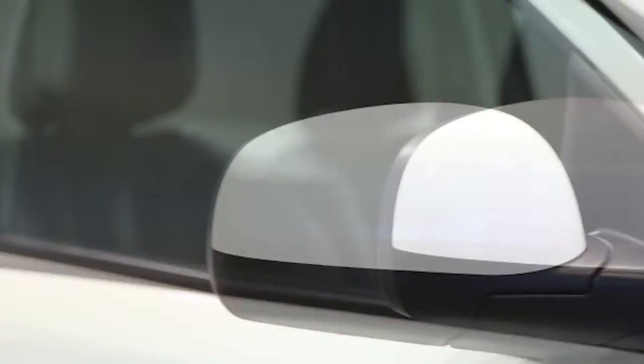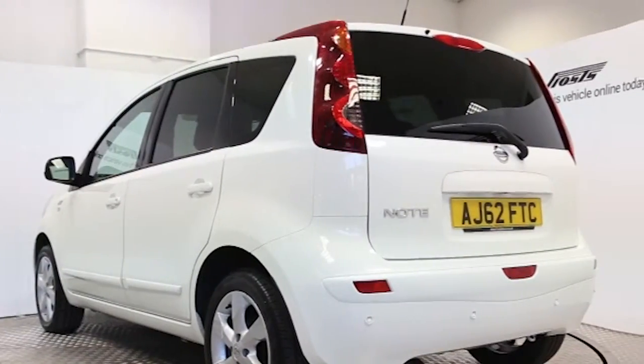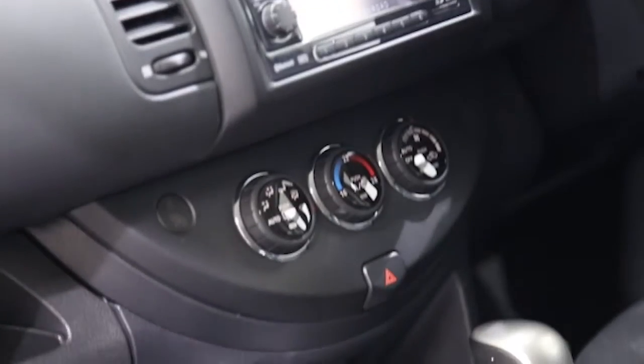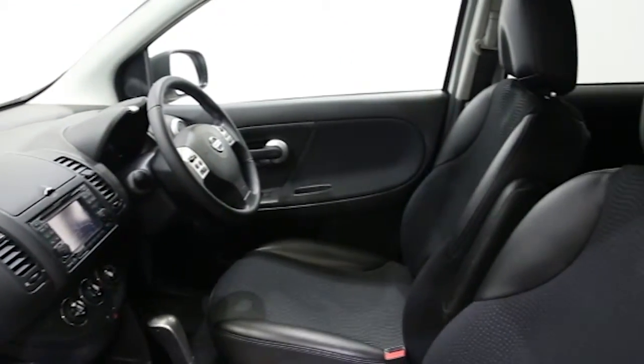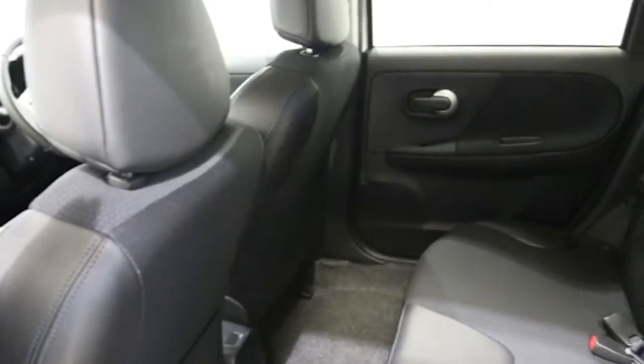Key features include one private owner, satellite navigation, air conditioning, half-moracana trim, 16-inch alloys, CD player, electric windows and mirrors, Bluetooth phone connectivity, rear park assist, privacy glass, cruise control, ABS and tinted windows.